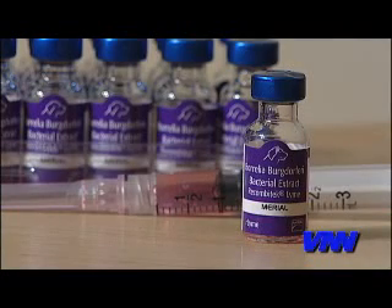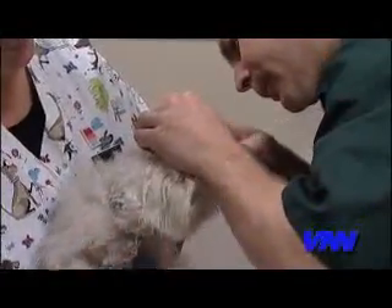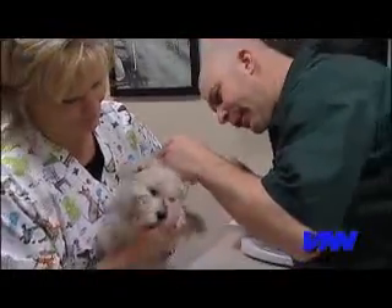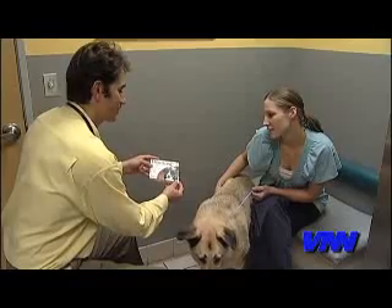For even greater protection, vaccines are now available that help stop the disease before the bacteria even has a chance to infect your pet. In some areas of the country, avoiding ticks might be hard to do, but together we can keep your pets safe. We also have a blood test that tells us whether or not your pet has been exposed to Lyme disease — you may want to ask about that.